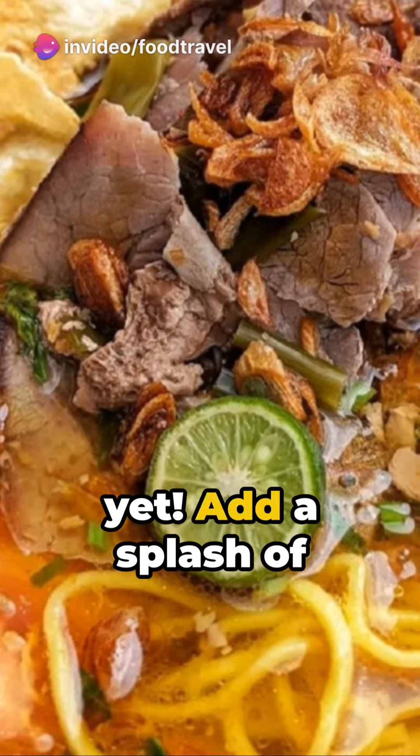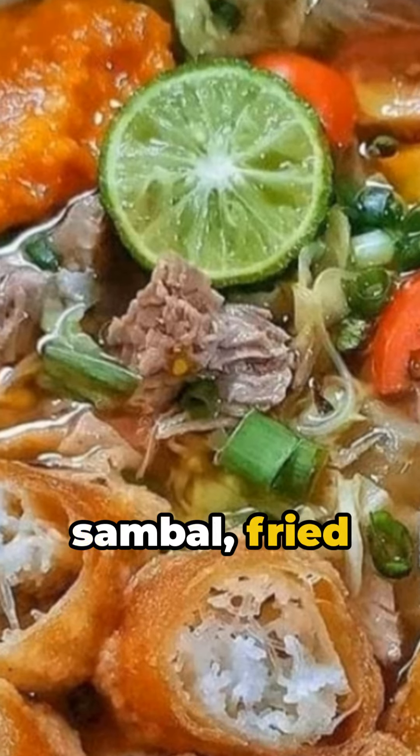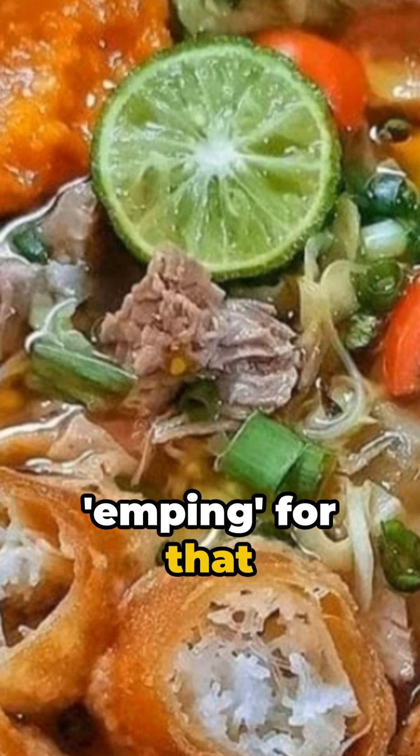But we're not done yet. Add a splash of lime juice, some sambal, fried shallots, vinegar, sweet soy sauce, and emping for that extra kick.